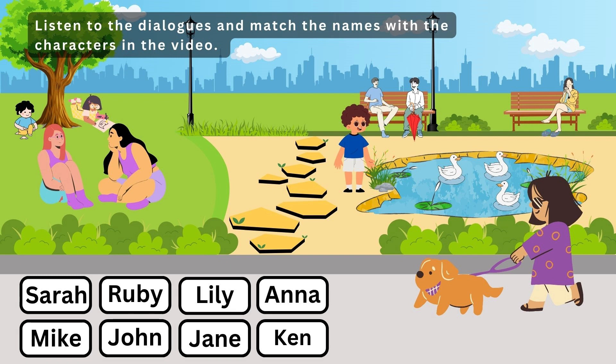5. Can you see Ruby? Yes, I can. She's with her dog. Where? I can't see her. She's walking on the street. Oh, yes. With the brown dog.